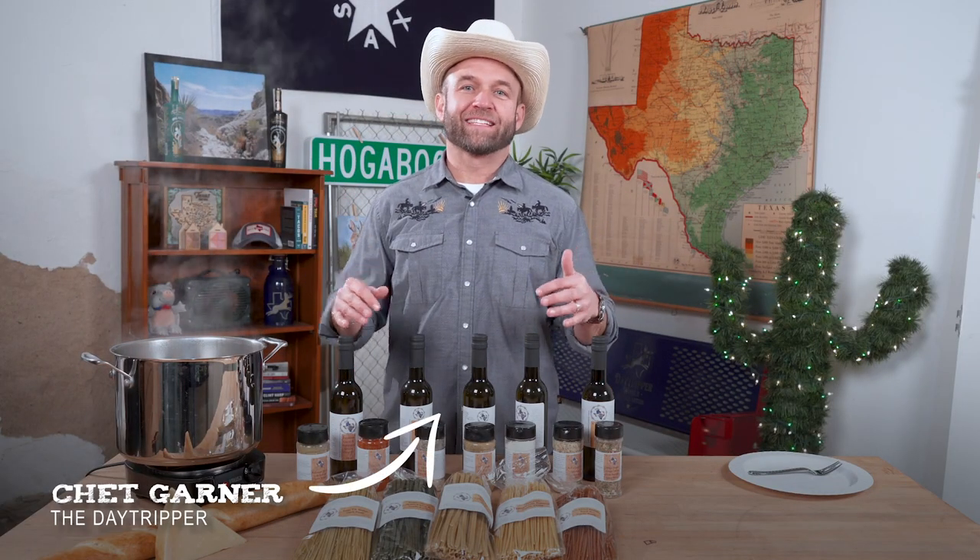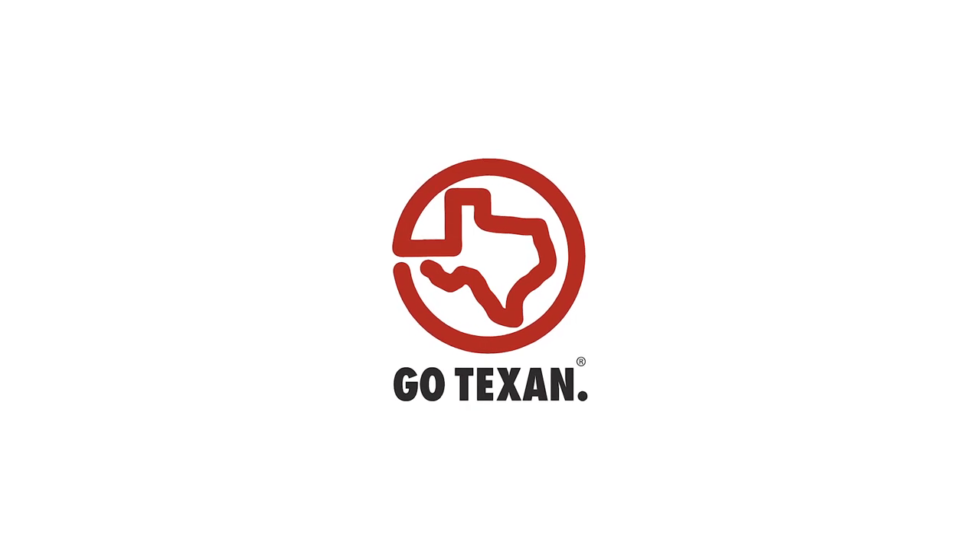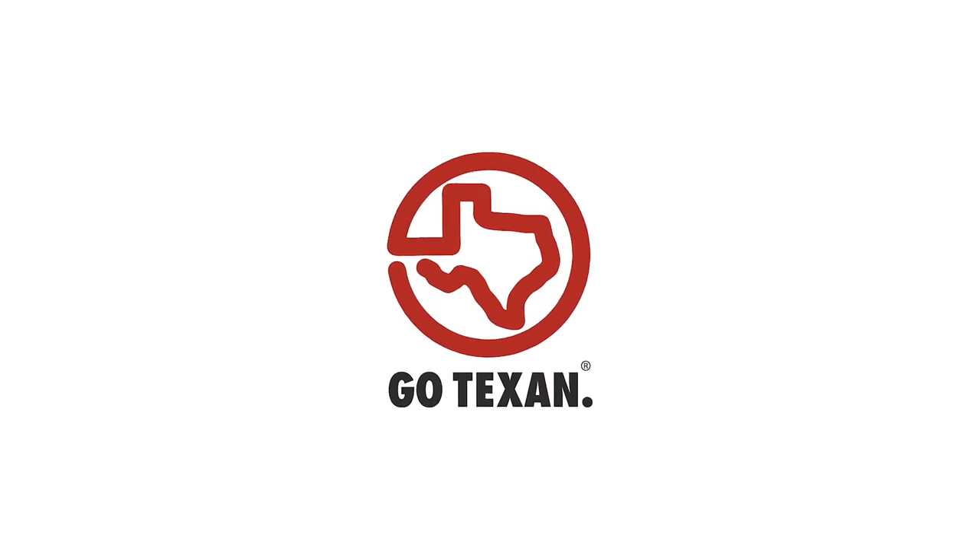Howdy y'all! Chet here with GoTexan and the Texas Department of Agriculture to talk about another amazing GoTexan partner that's making phenomenal products right here in the Lone Star State. Because remember, when you see the GoTexan logo, you know that's a real deal Texan product.